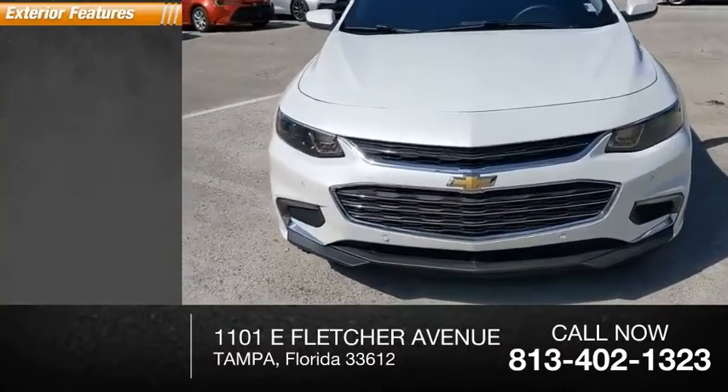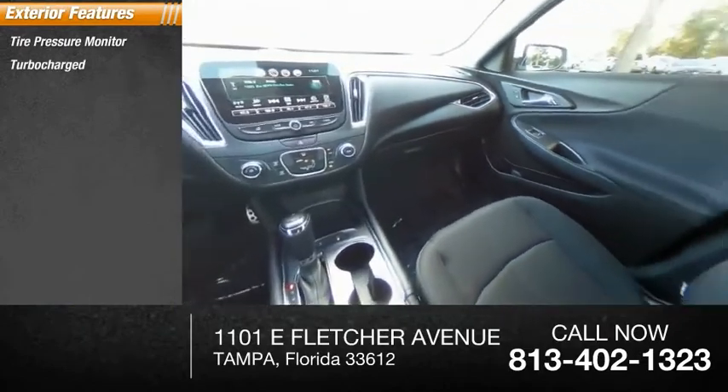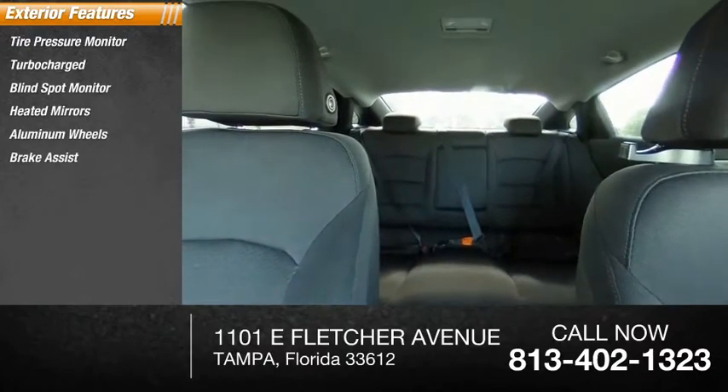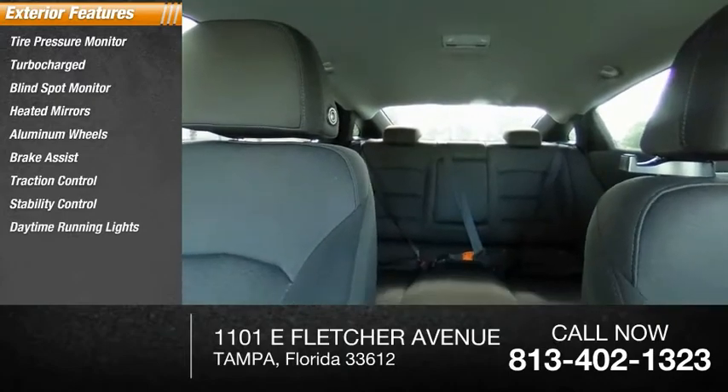Here are some of this vehicle's great options: tire pressure monitor, turbocharged, blind spot monitor, heated mirrors, aluminum wheels, brake assist, traction control, stability control, daytime running lights, and remote engine start.